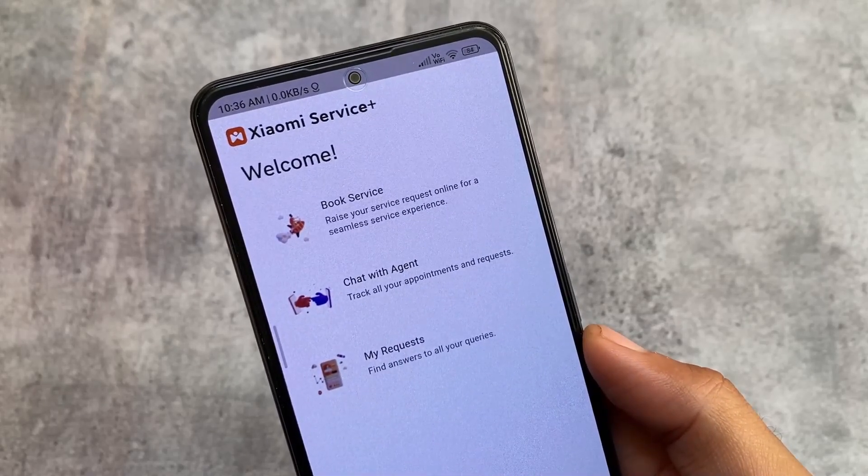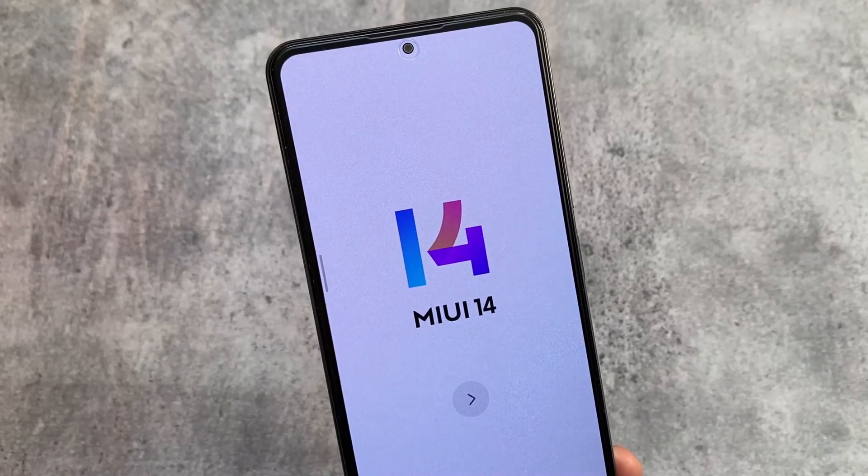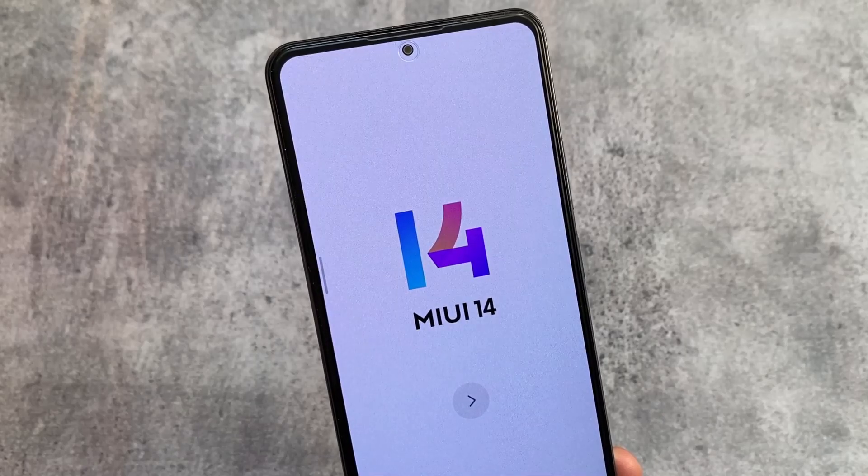If you want to install MIUI 14 on your Mi 11x, the link is available in the description. That's all — thanks for watching and I'll see you in the next one!